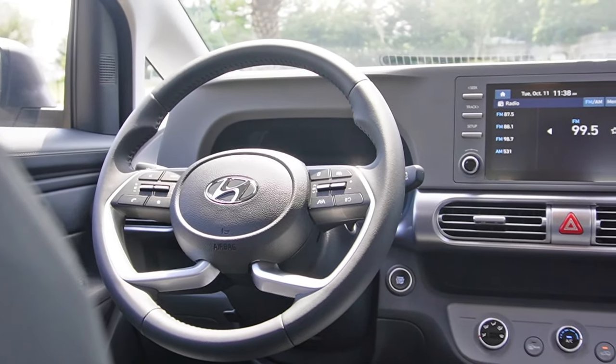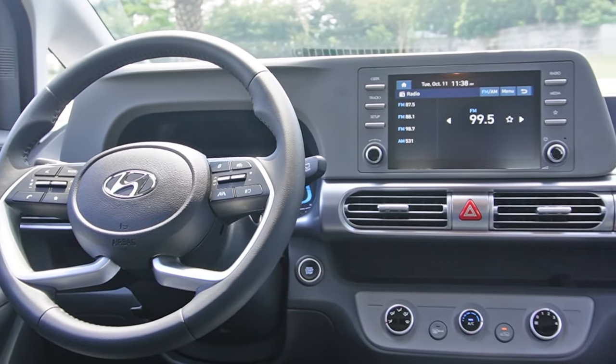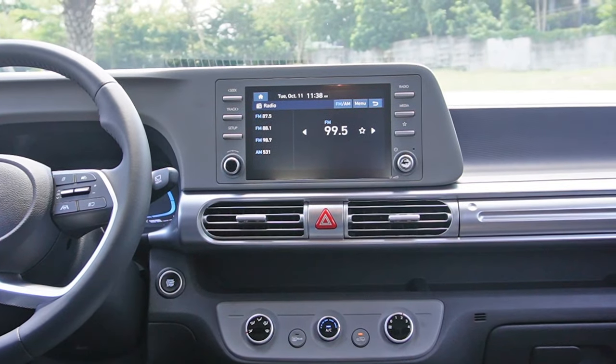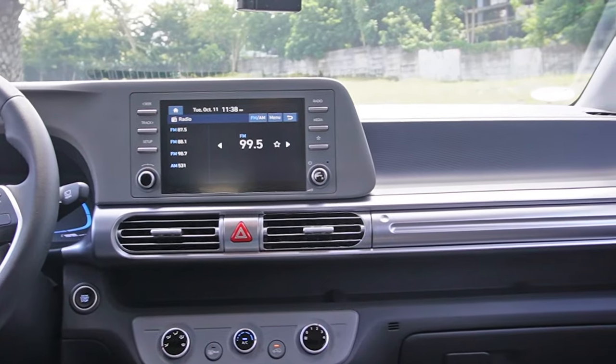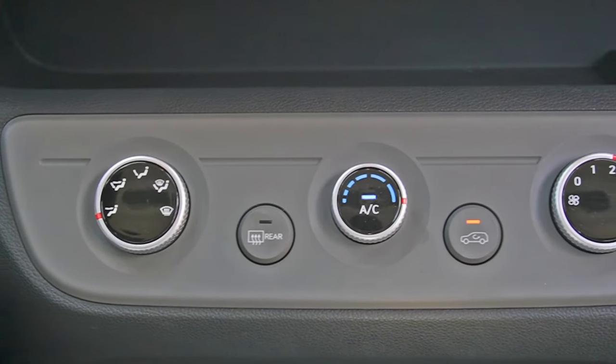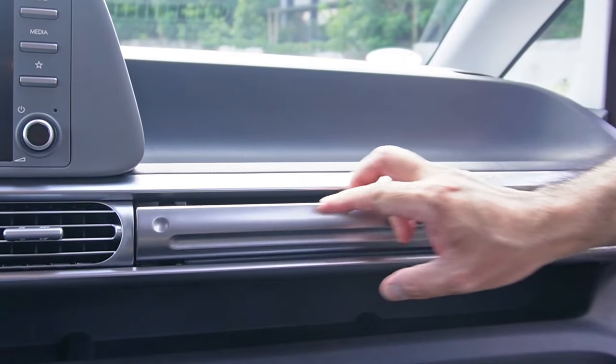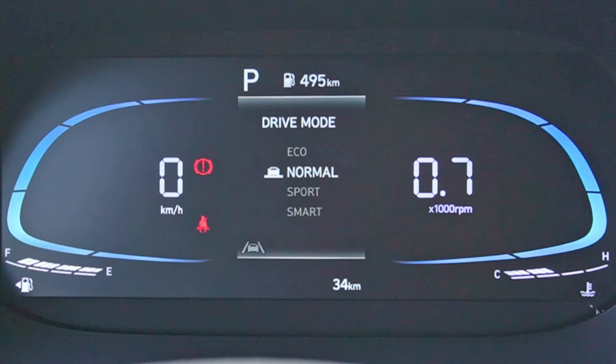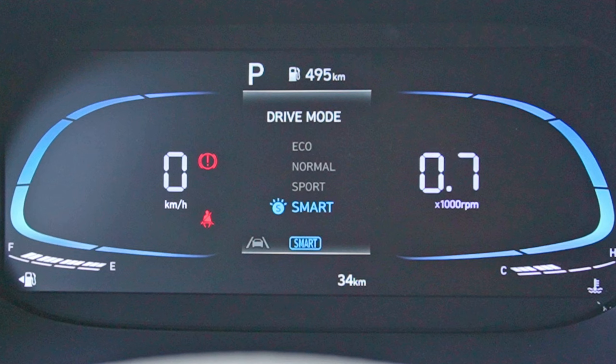Let's move on to the interior. The cabin has a very minimalistic feel — very refreshing in an age when many cars are becoming too high-tech and unintuitive in their controls. A perfect example are the large knobs for the aircon controls; you can operate them without taking your eyes off the road. The Stargazer also has a fully digital instrument panel, on which you can see when you select from the different drive modes.